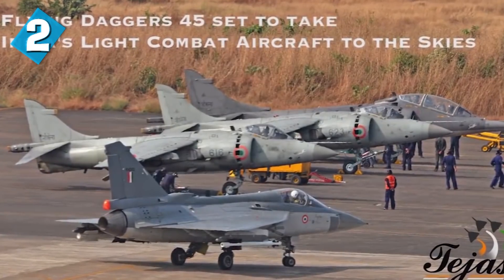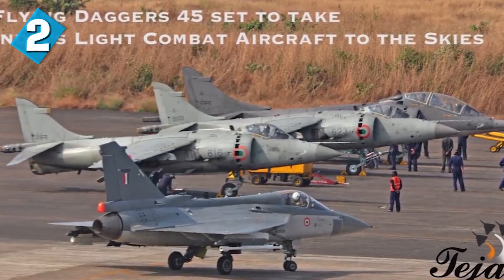After years and years of development, testing, and delays, in July 2016, two HAL Tejas fighter jets were inducted into the Indian Air Force — specifically into a squadron known as Flying Daggers 45.